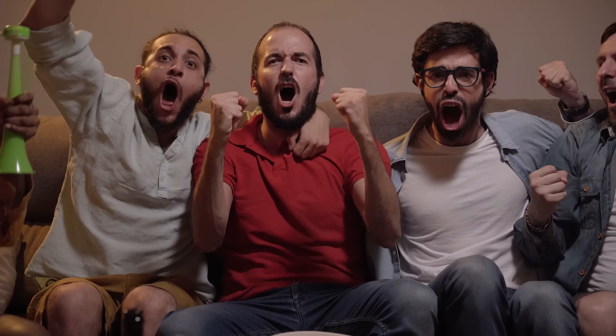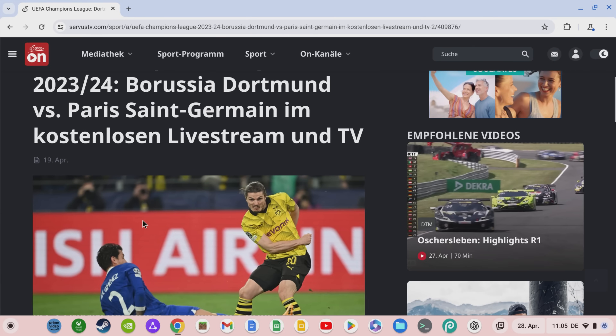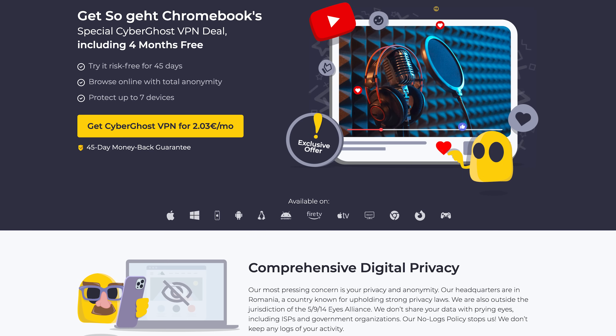For example, you can watch the Champions League semi-final between Borussia Dortmund and Paris Saint-Germain next Wednesday completely free of charge by connecting via a VPN in Austria and watching the Austrian live stream from Service TV. Using a VPN for movies and series can also mean that you can access content not normally released for Germany. Considering the relatively low costs of a VPN, you can save so much money that a VPN is actually always worthwhile.